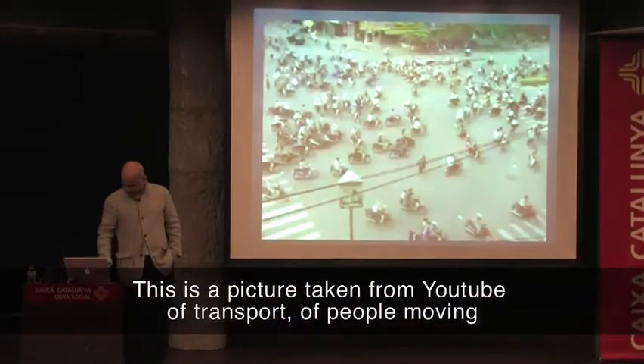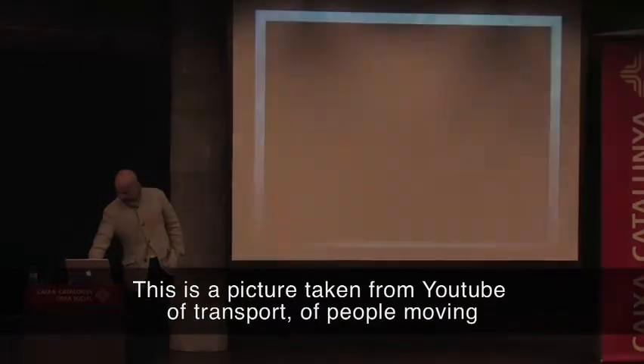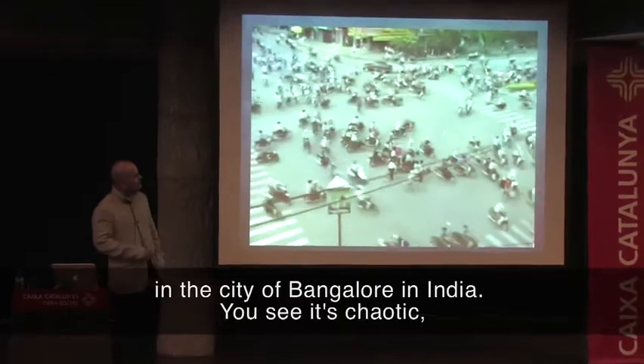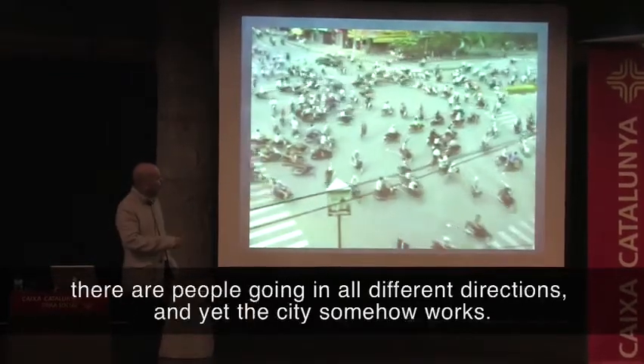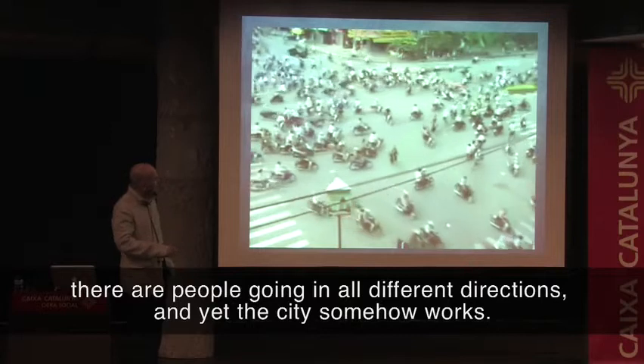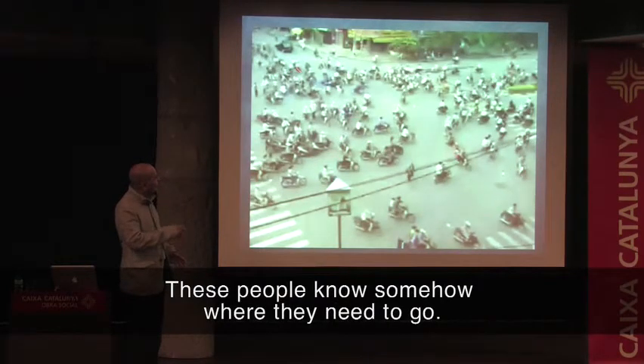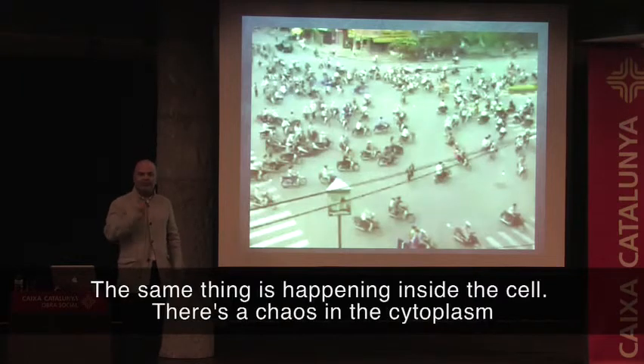This is a picture taken from YouTube of transport of people moving in the city of Bangalore, I think, in India. And you see it's chaotic — there are people going in all different directions, and yet the city somehow works. These people know somehow where they need to go. The same thing is happening inside the cell; there is chaos in the cytoplasm.